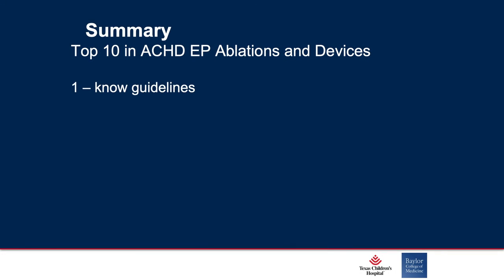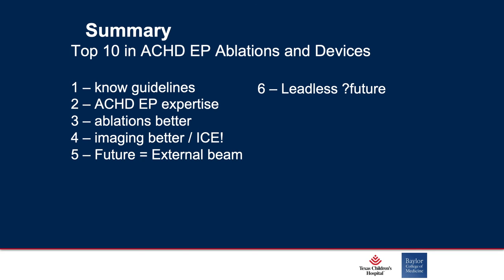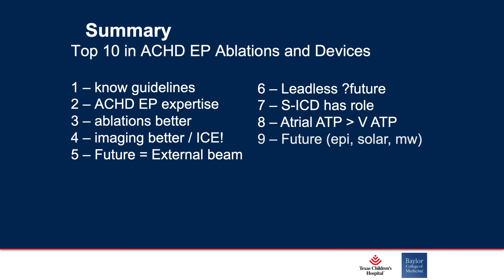So the top 10 for ACHD: Know where to find your guidelines. Always try to find your ACHD-EP expertise. Ablations are getting better and so is our imaging, including intracardiac echoes — but the future will probably be external beam technology. Leadless pacemakers are not ready for prime time until we can get atrial communication and atrial pacing. SICD does have a role, but has limitations if you need pacing. I'm a huge fan of atrial anti-tachycardia pacing compared to ventricular anti-tachycardia pacing. The future may be epicardial devices placed by electrophysiologists, solar recharging, or microwave technology. And MRIs are going to be prime time for our Fontan patients, those with devices included. And with that, we'll close off this conference.